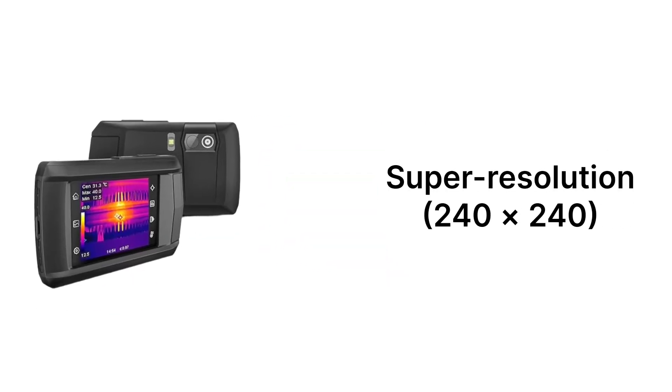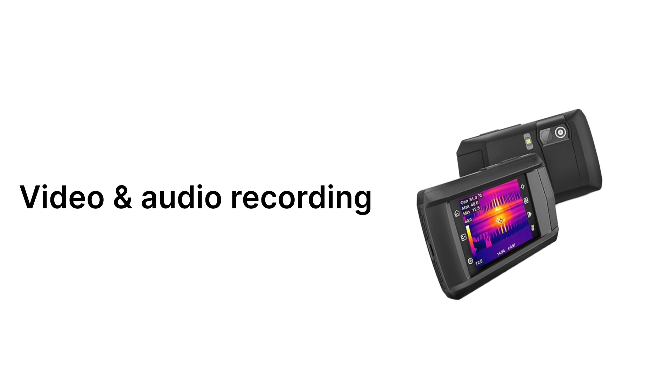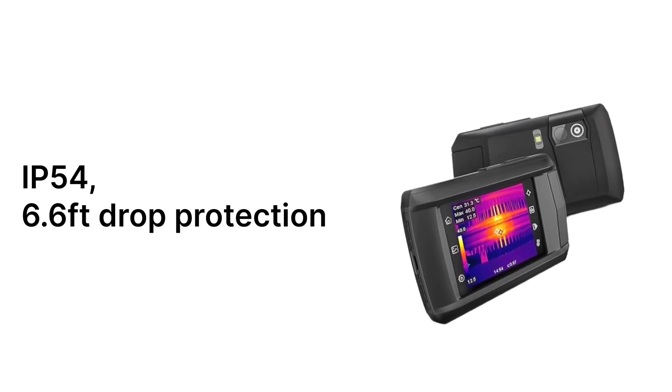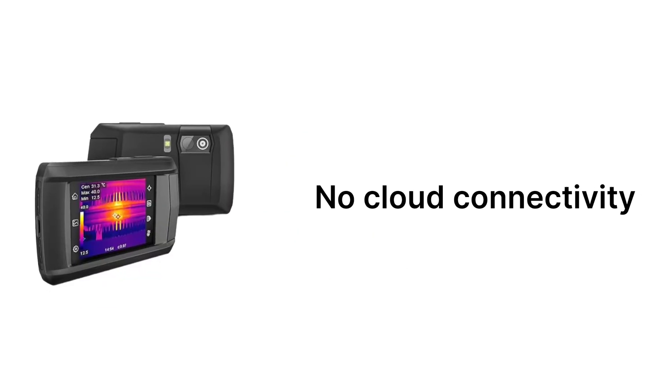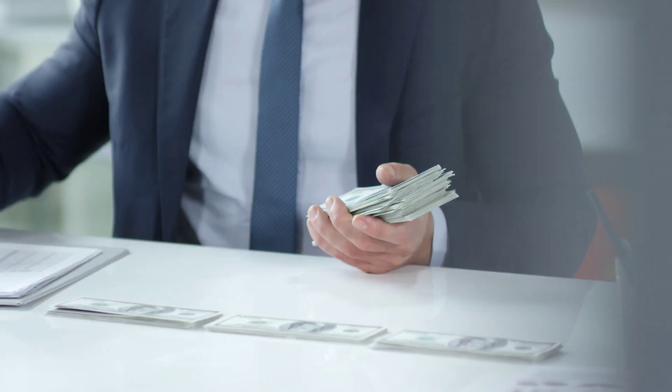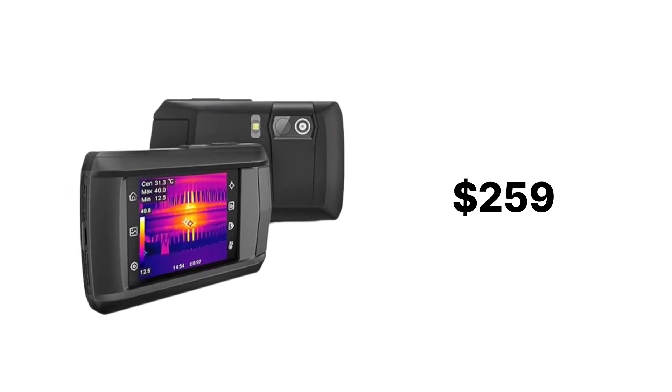Our rating for the HP96 is 4.6 out of 5 stars. Pros: super-resolution 240x240 with smooth 25 Hz frame rate; dual camera system with multiple imaging modes; video and audio recording — rare in this price range; rugged IP54 with 6.6-foot drop protection; intuitive touchscreen and easy-to-use interface. Cons: no cloud connectivity; battery life of 4 hours could be better. Best for professionals needing a budget-friendly thermal camera with advanced features, and DIY homeowners and contractors looking for reliable thermal imaging. Not ideal for those needing Wi-Fi, cloud storage, or higher-end industrial accuracy. For $259, the HSF Tools HP96 is one of the best-value thermal cameras available — feature-packed, durable, and easy to use.